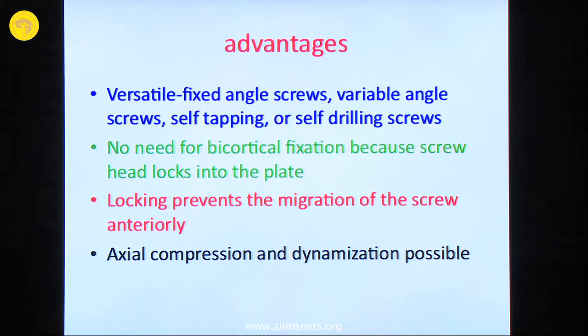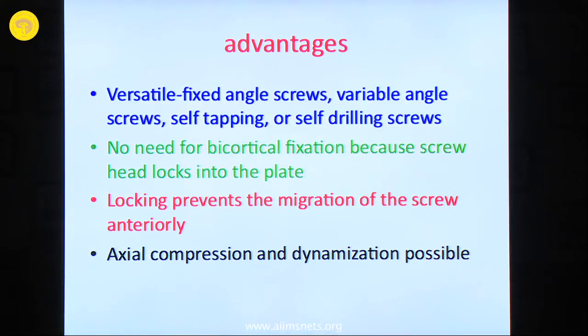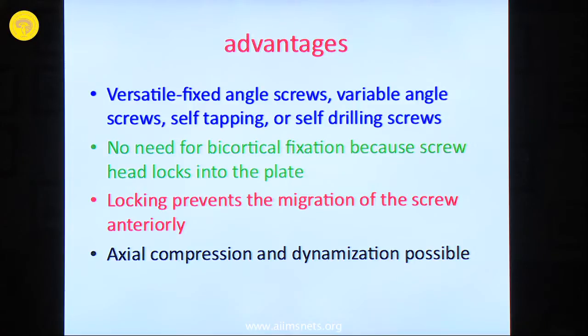Nowadays all of you are familiar with vari-angle screws, self-tapping screws, or self-cleaning screws — both Indian and western systems have these mechanisms. When first introduced, bicortical purchase was needed because there was no locking mechanism and cancellous bone is weak. A non-locking system with only unicortical purchase will cause the screw to pull out. A locking mechanism with cortical purchase prevents migration of the screw anteriorly. You can also give compression with these systems now, which enhances bony fusion.